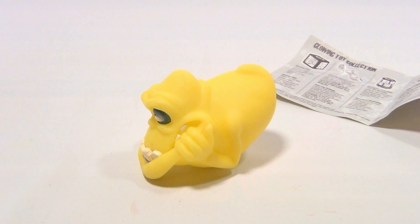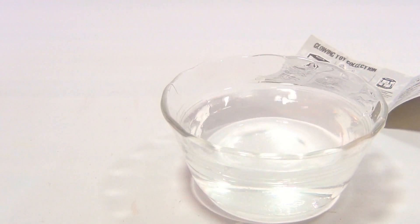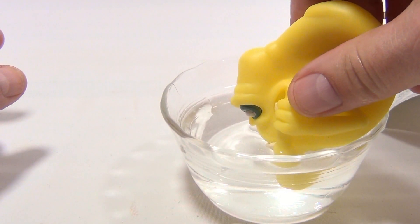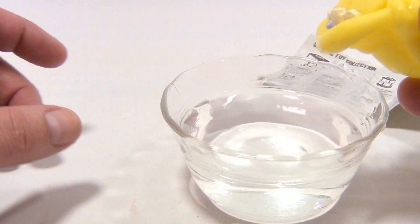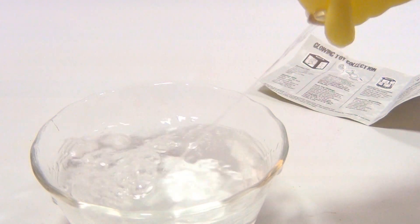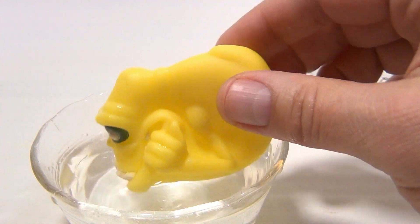I'm going to get some water. Okay, so I got a little bowl of water — why not? Hold him under and squeeze to get the water inside of him. Oh, he's drinking. There you go. And then squirt. There you go. That comes out really good — he holds quite a bit too.